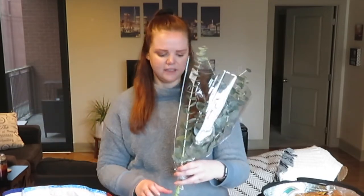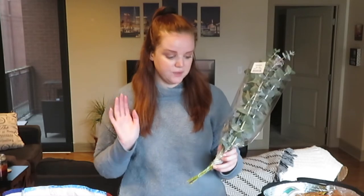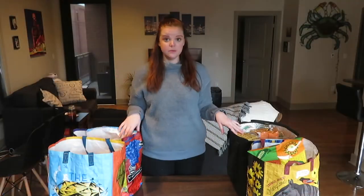This is actually eucalyptus. I follow an Instagram called Trader Joe's List — it's just a person that loves Trader Joe's and does reviews on new things and hauls. She recently posted that if you put this over your shower head it makes your bathroom smell really good, almost like a spa. It was only three dollars so I figured I'd try it.